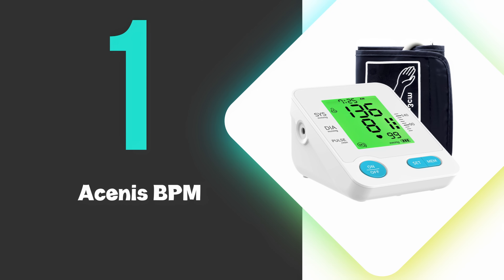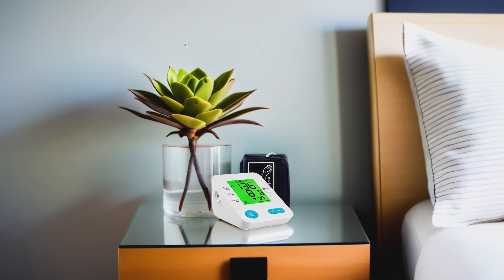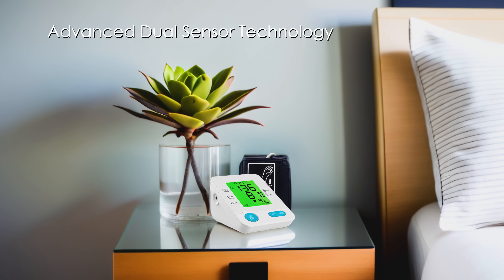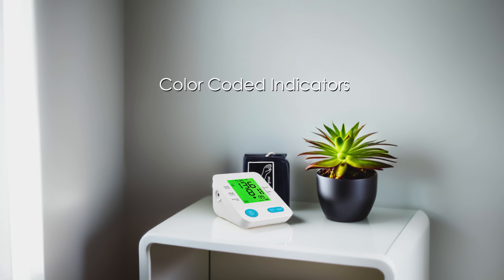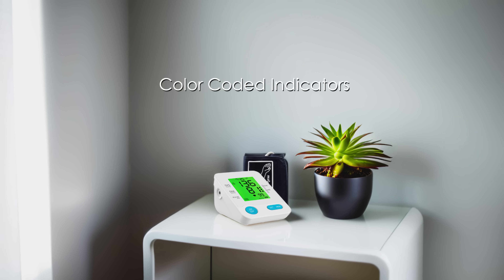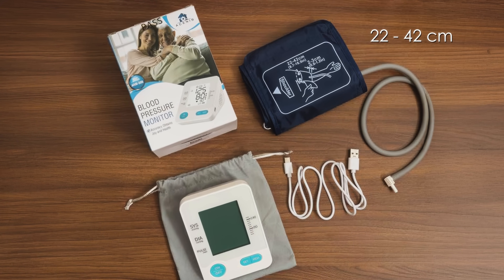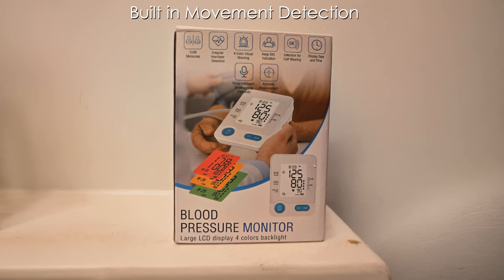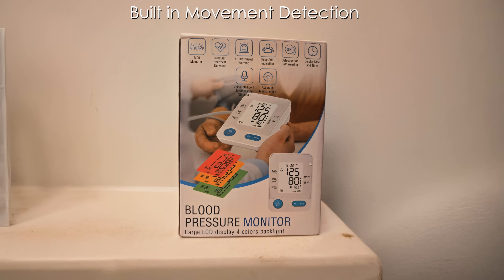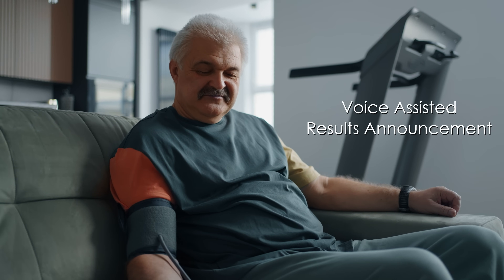At number 1, we have the Asenus Blood Pressure Monitor. This is the best blood pressure monitor when comparing price to performance, and delivers clinical-grade accuracy with its advanced dual-sensor technology. Its extra-large backlit display shows systolic and diastolic readings in bold millimeters of mercury, while color-coded indicators instantly flag high or normal ranges using World Health Organization standards. The adjustable wide-range cuff comfortably fits arms measuring 22 to 42 centimeters, with a seamless one-touch inflation system that automatically stops at the optimal pressure level. Built-in movement detection alerts users if body position affects readings, paired with an irregular heartbeat detector that identifies potential arrhythmias. The voice-assisted results announcement feature is particularly useful for those with visual impairments, clearly articulating both numbers and pressure categories.